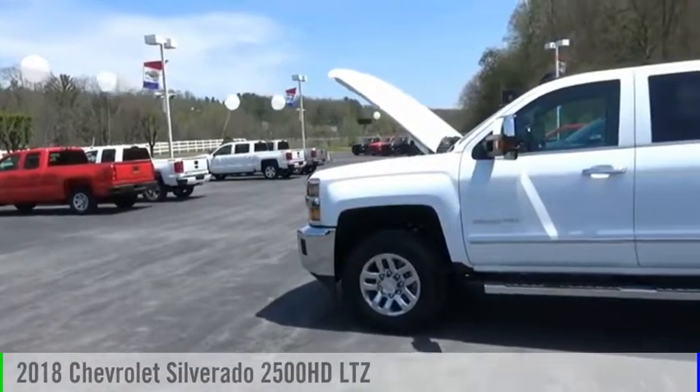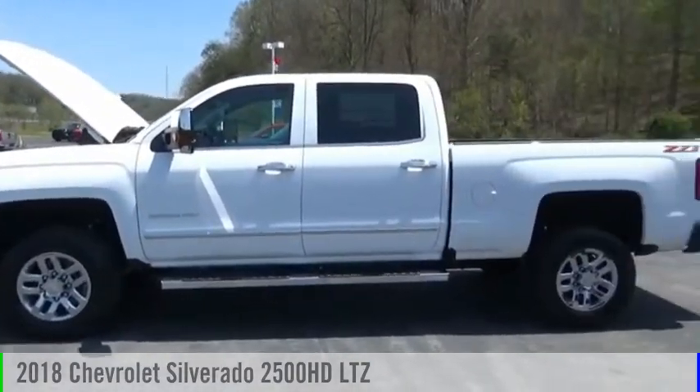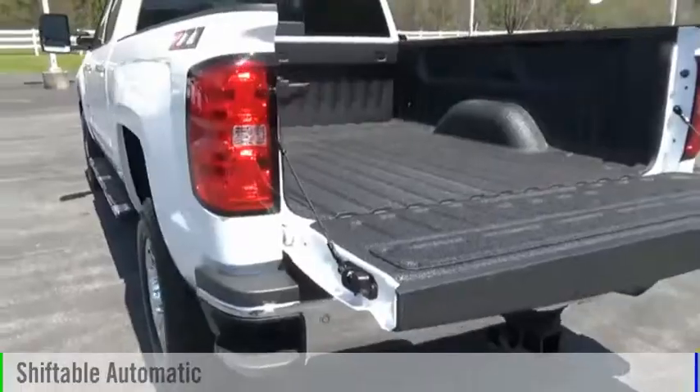Come test drive the 2018 Silverado 2500 HD. This vehicle is powered by a four-wheel drive, eight-cylinder, 6.0-liter engine, and comes with an automatic transmission.